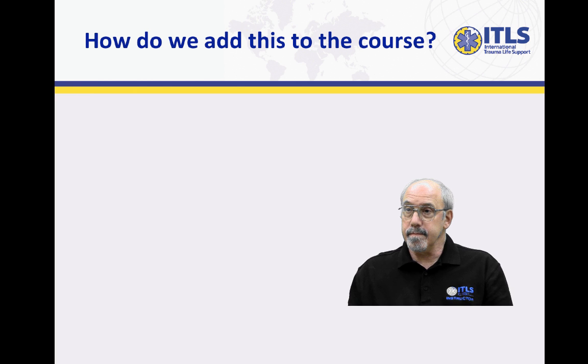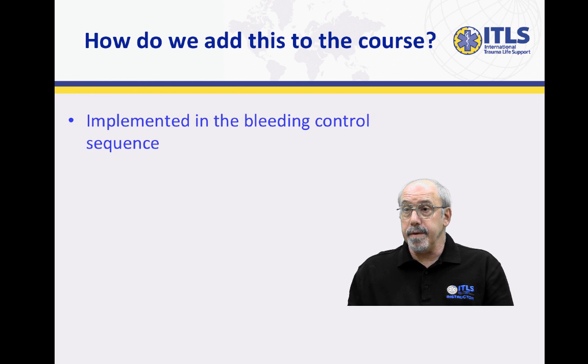How will this be taught in the course? This will be added into the whole sequence that we have for the management of hemorrhage, beginning with looking for that life-threatening exsanguinating hemorrhage, the use of direct pressure, the application of a tourniquet, and then finally the use of tranexamic acid as part of the protocol.